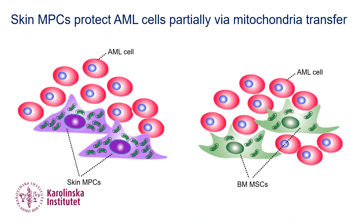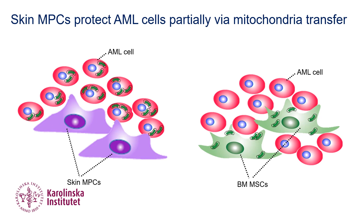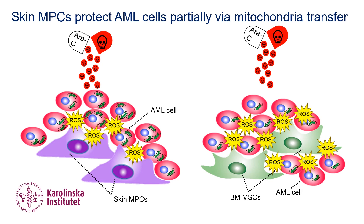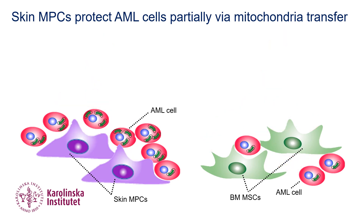To confirm this, we next investigated mitochondria transfer from skin MPCs to AML, since mitochondria transfer from bone marrow stroma to AML is one of the protective mechanisms. Interestingly, there was increased mitochondria transfer from skin MPCs to AML cells compared to bone marrow counterparts in co-cultures. The transferred mitochondria seems to help AML survive during treatment, as indicated by reduced cell loss and increased viability.